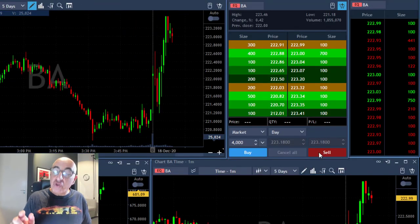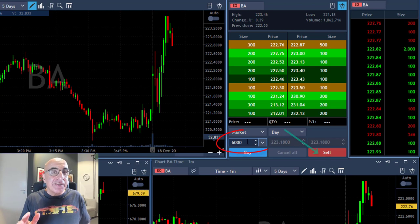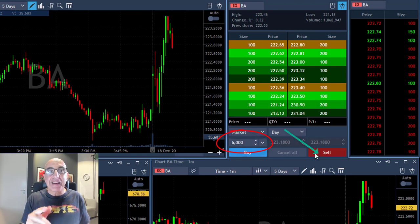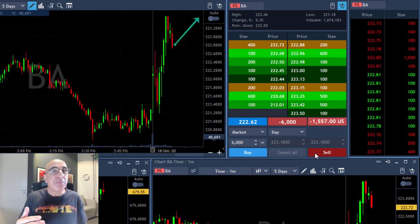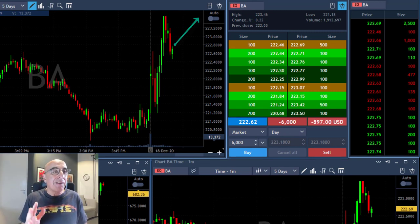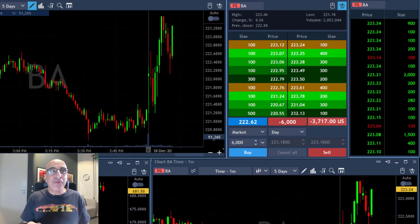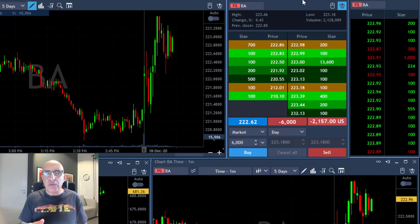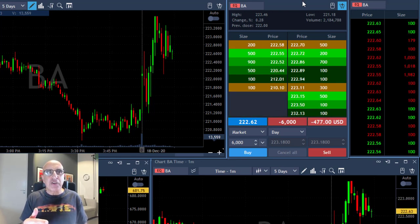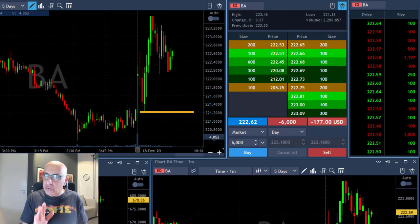The last trade I'm going to show you today is a short in Boeing. Boeing is at the highs — it looks like it's about to continue higher — but I'm about to short it. In fact, I'm going to short a little bit more than my regular size: 6,000 shares, because I really like it short. Now it looks like Boeing is trending higher and should continue — not in my opinion. Look at what happened: it's just playing around a little bit but mainly coming down, trending lower. My expectation was to see Boeing under the lows.